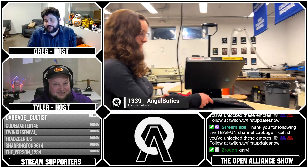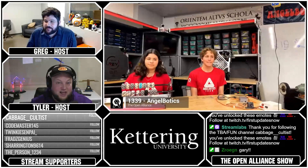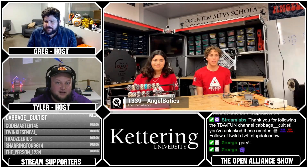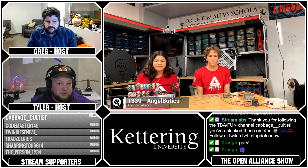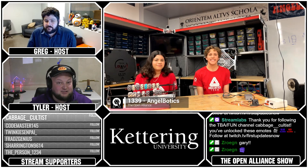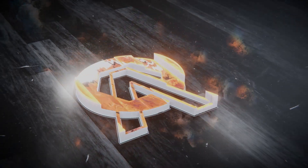So awesome. Well, Angel Botics, thank you so much for telling us about your week one progress so far. We always look forward to seeing your team — you guys do such a fantastic job on your blogs as well. Make sure you check them out on the Open Alliance Discord. We're going to be checking back with you in just three short weeks, so thanks a lot for taking the time and we'll see you then.